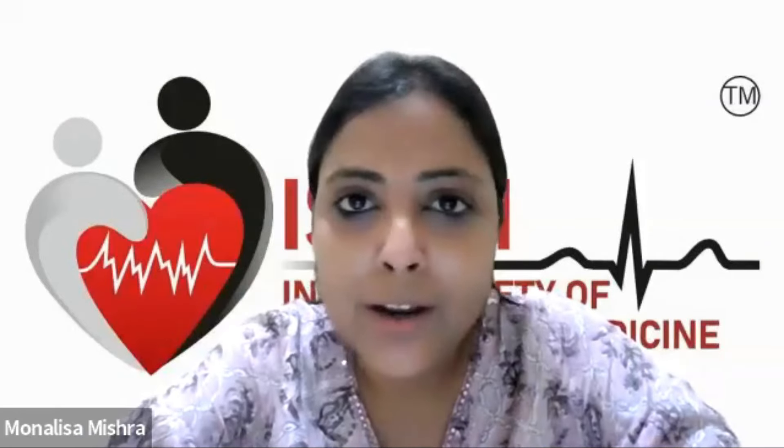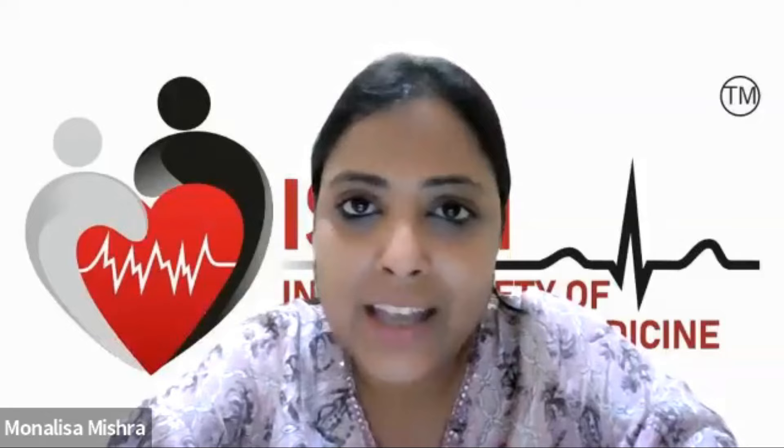Hello, everyone. I welcome you all to yet another episode of Vodcast brought to you by IACCN. This is your host, Dr. Mona Lisa. I will be co-hosting this session with my colleague, Dr. Jacob Vergas. And today we are going to talk about how to navigate sedation practices in critically ill patients.